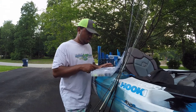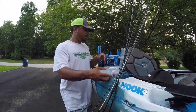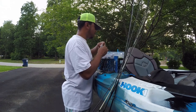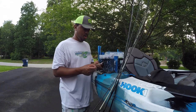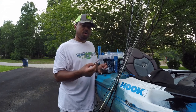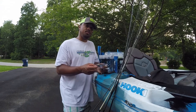I've added some Ned rig heads to this box. The other thing I added is a jig — two different jigs actually. This jig came highly recommended for smallmouth from somebody who follows my Facebook page. This is a jig sold on Facebook — this is JB Jigs. I'll put his Facebook information up there.